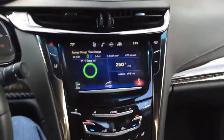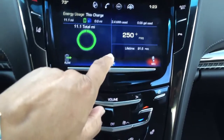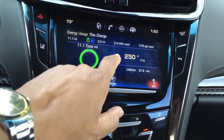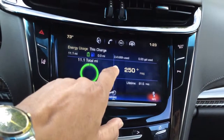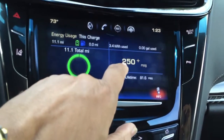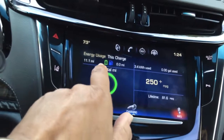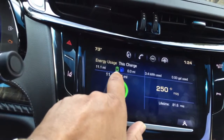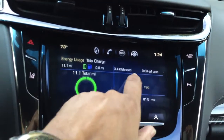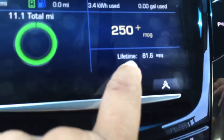What we're looking at right now is the center console in my 2014 Cadillac ELR. I'm looking at the energy usage screen. The last time I drove the car, the power used was only the power stored in the lithium-ion batteries, which came from the car being plugged into an electrical outlet. That's why it's showing 250-plus miles per gallon — that's the max it will show when running on straight electricity. That's also an indicator that I used zero gasoline: 0.00 gallons of gasoline used, and 3.4 kilowatt-hours used.